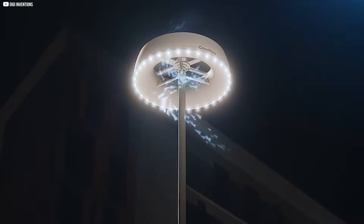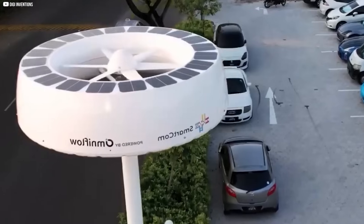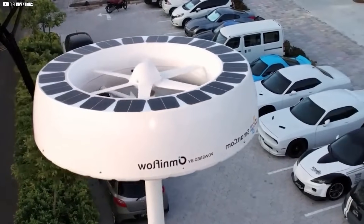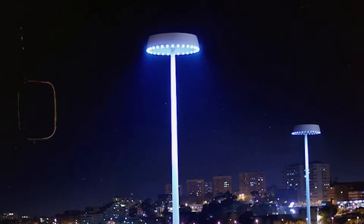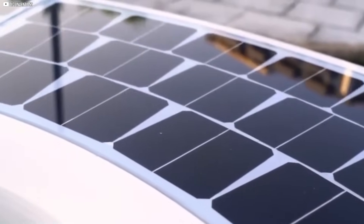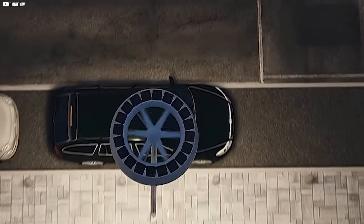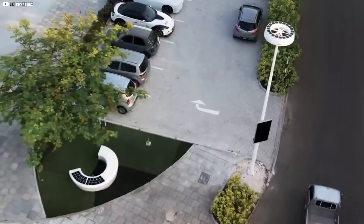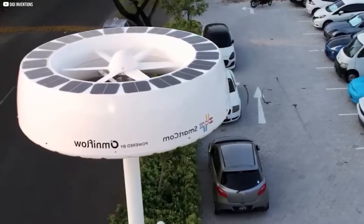Wind speeds as low as 1.5 meters per second are enough to get it moving. The flat, circular design also means it doesn't need to rotate to face the wind, which simplifies maintenance and enhances durability. On top of the turbine is a layer of solar panels, so during the day it quietly collects solar energy. And when the sun goes down, the wind takes over. This dual function ensures a steady energy supply regardless of weather or time of day.